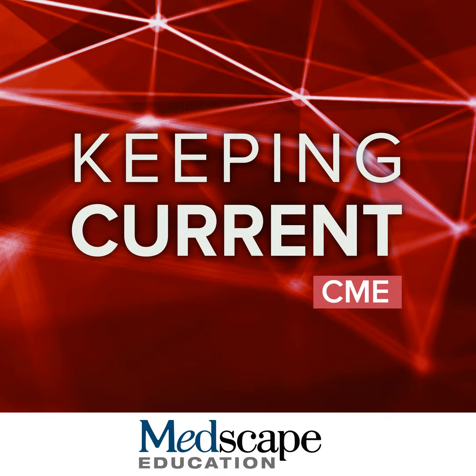Thank you for watching. Please continue to the next chapter where Leslie Fallofield will discuss the importance of shared decision-making and self-advocacy. Thanks very much, John, for that really interesting introduction to the treatment. I'm a psycho-oncologist and director of Sussex Health Outcomes Research and Education in Cancer at the University of Sussex, Brighton and Sussex Medical School.